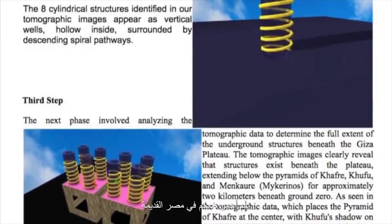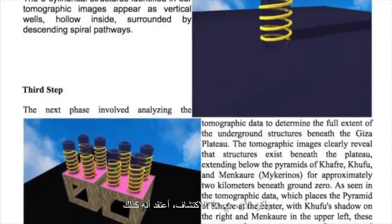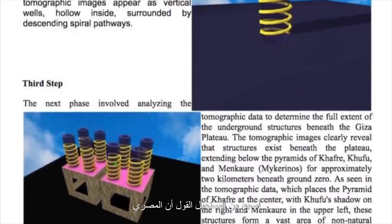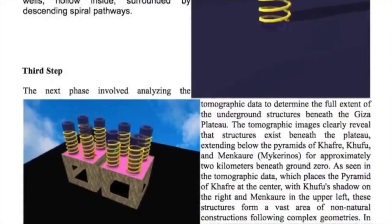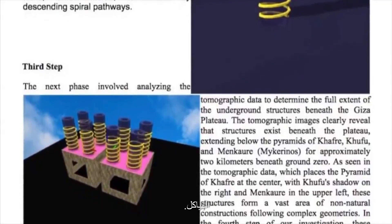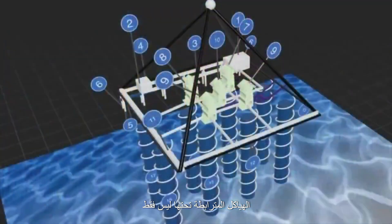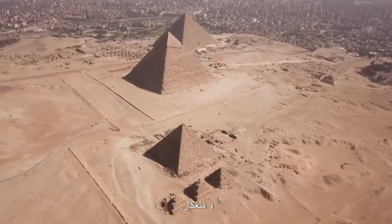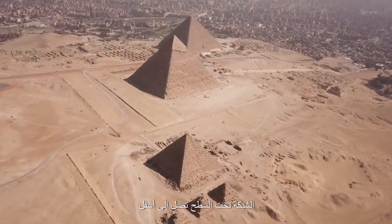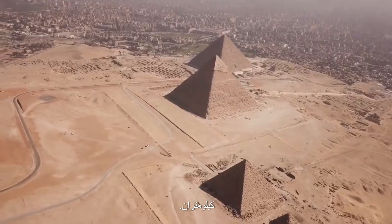The pyramid itself was already a massive red flag in the ancient Egyptian historical narrative. But now, with this discovery, I think it's become impossible to say that the Egyptian civilizations that we've been taught about were responsible for building these structures. The radar analysis extends beneath the entire Giza plateau, revealing interconnected structures beneath not only the Great Pyramid of Giza, but also those of Khufu and Menkaure. The subsurface network reaches down to a staggering depth of approximately two kilometers.